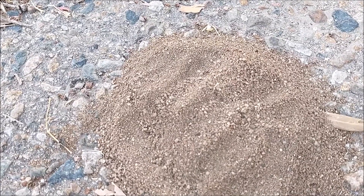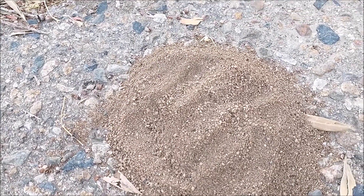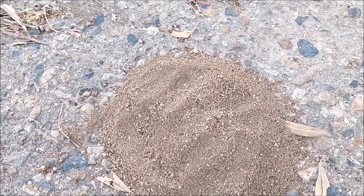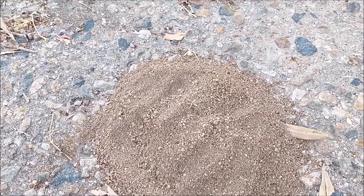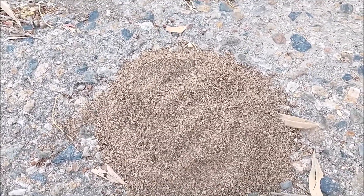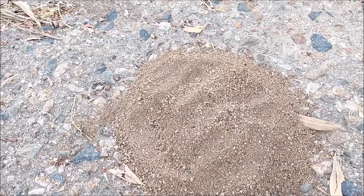Here's the ant coming. Where's the entrance? The ant is still looking for the entrance. Let's see if the ant will find a way to go back to the entrance.